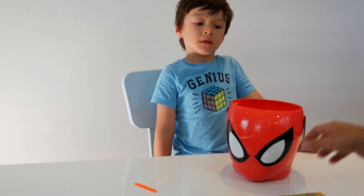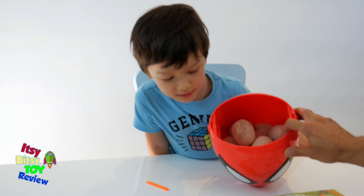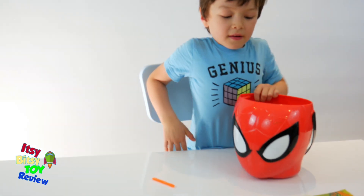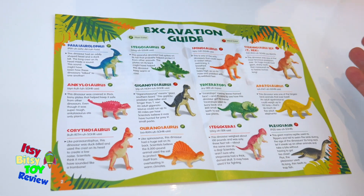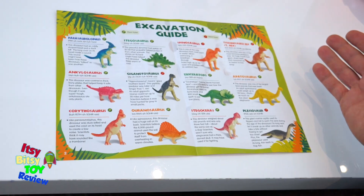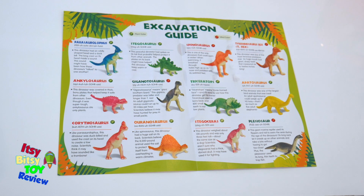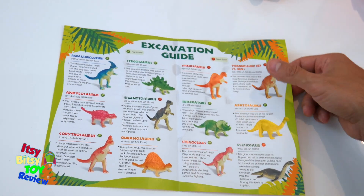So we're back inside. We just excavated twelve dinosaur eggs. Here's our excavation guide. I just want to apologize ahead of time — I may not know how to pronounce the names of these beautiful dinosaurs. Some of them are pretty outrageous, so I'll do my best. We'll get the spelling up on the screen as well.